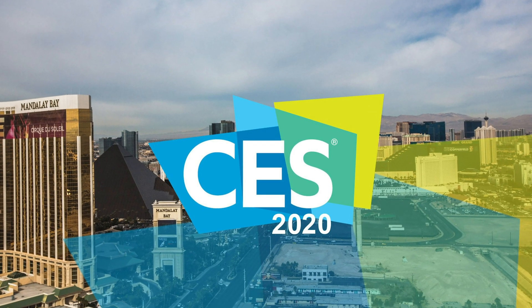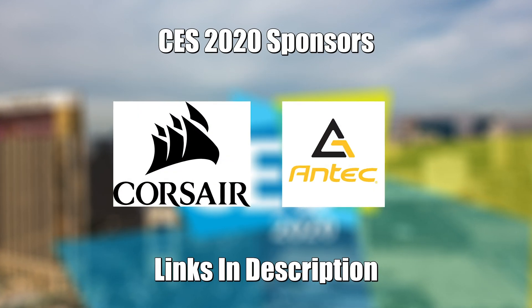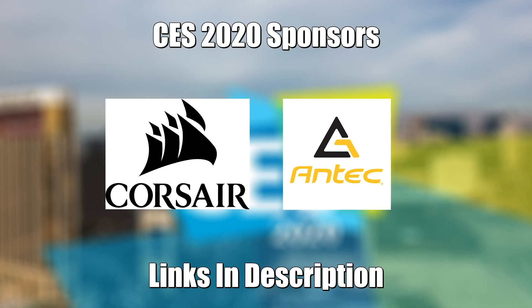Zach's TechTurf CES coverage is brought to you by our sponsors Corsair and Antec. Big thanks to these companies for making this trip possible.